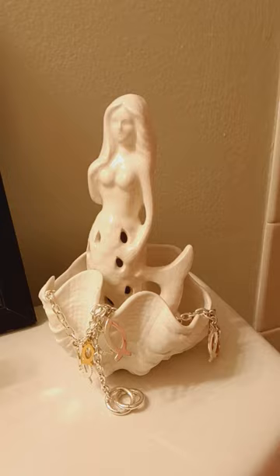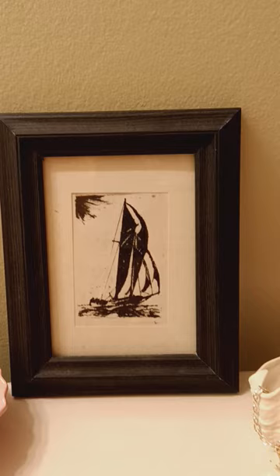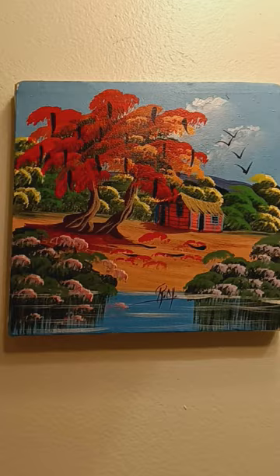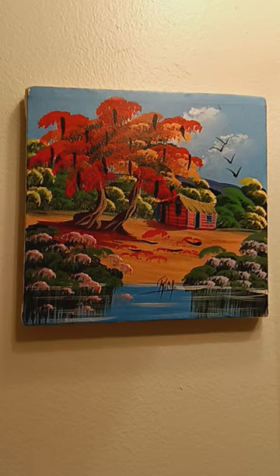Mermaid is still available. Here's another shell dish. And here is one of my grandfather's copperplate etchings — a sailboat. You would see that in the summer, wouldn't you? People sailing. Here's a very small little painting by R.Y. — initials — I believe that's a Poinciana tree. Isn't that brilliant? It's just quite small. That would be available.